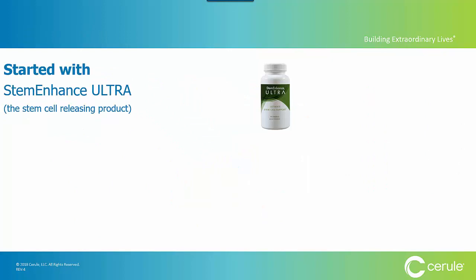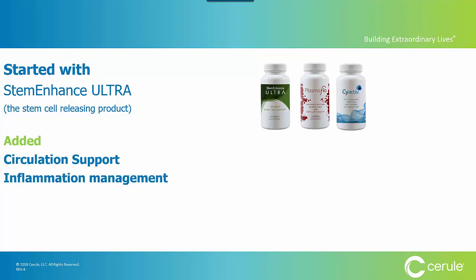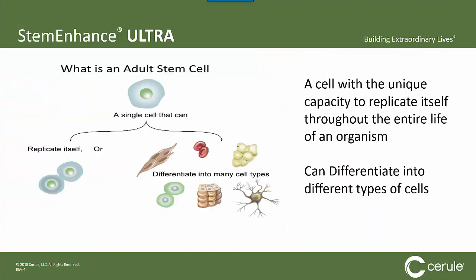What it's all driven by is our incredible products. You've probably heard of Stem Enhance Ultra. Once we launched that product, we added synergistic products: circulation support with Plasma Flow, inflammation management with PsyActive, inflammation and joint support with PsyActive Joint, and then we rolled out Cerule Skin Care, which is about external renewal and repair.